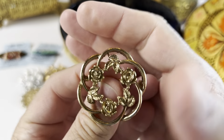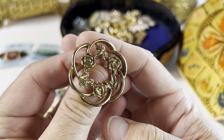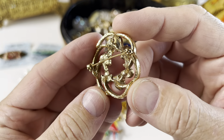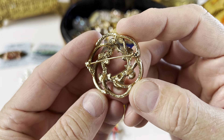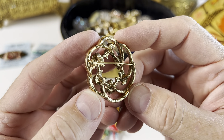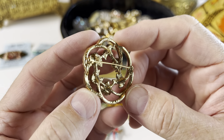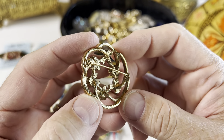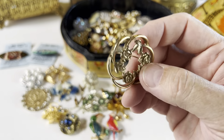Here we have a gold tone bracelet with roses on it. The stamping on the back looks like 1928 — I think this is a 1928 piece.